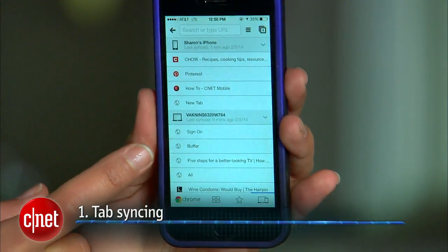First, use tab syncing. This is a feature where if you're browsing on your desktop, you can pick up exactly where you left off on your mobile device. To do that, the first thing you want to do is sign into Chrome with your Google account on your desktop browser.